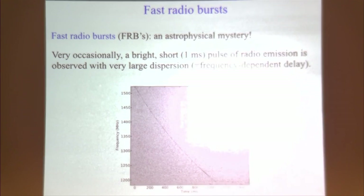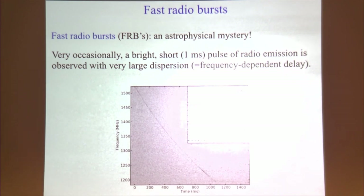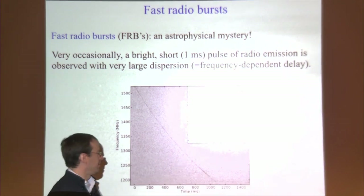An FRB is a very brief transient event — a one-millisecond radio pulse that is highly dispersed. Dispersed means the arrival time of the pulse is frequency-dependent, with the delay proportional to frequency to the minus two, which is what you expect for propagation through a cold, unmagnetized plasma. FRBs are interesting because they have a very large dispersion delay, implying a large column depth of free electrons.